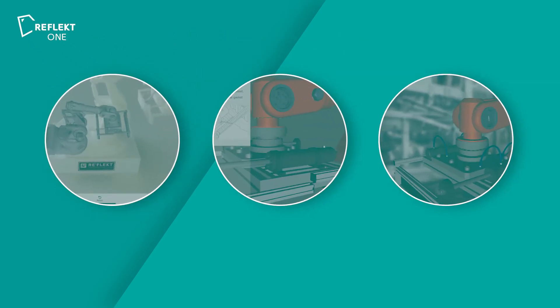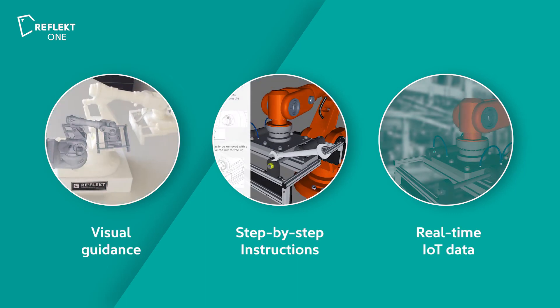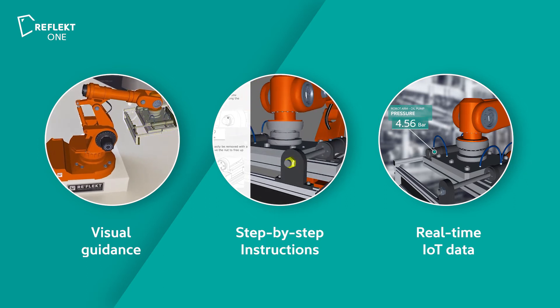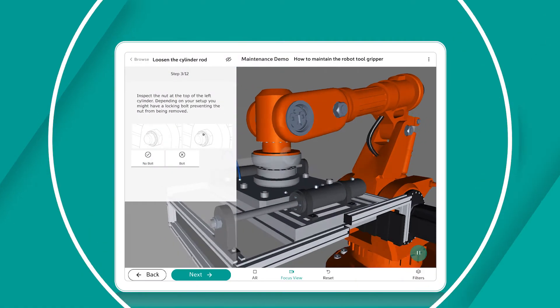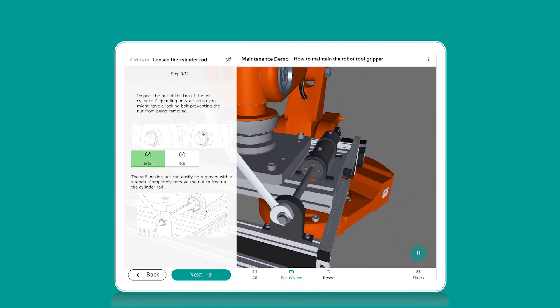With Reflect One, frontline workers and service technicians can access step-by-step instructions, visual guidance, and real-time IoT data to assemble, inspect, maintain, and repair machines, devices, and equipment. Visualize digital information directly on the product to make work easier for your workforce.